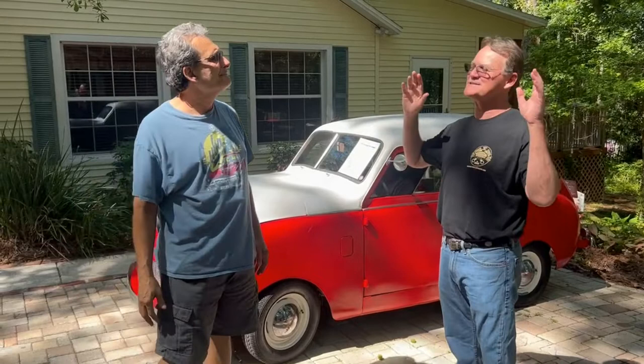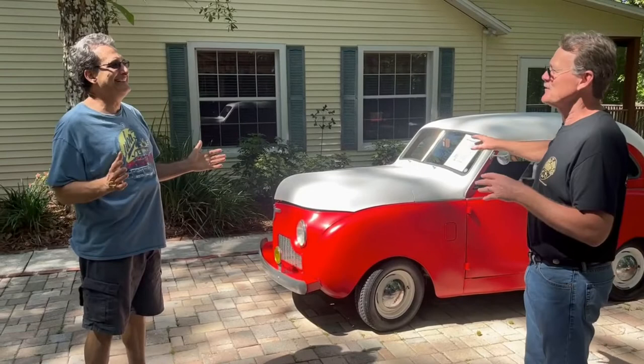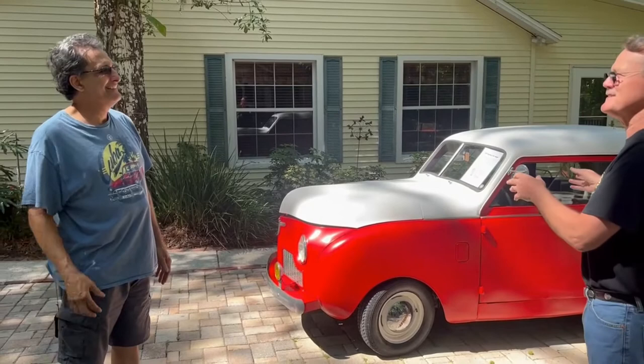Anyway, today we're gonna show you something super cool and it's why we're over here. And this is Steve's car. I'm not even gonna say anything. Every time I see his car, I picture Droopy — you know Droopy, the cartoon character? Every time I see his car, I picture him driving it.